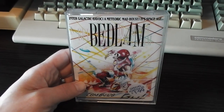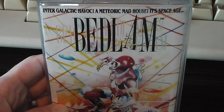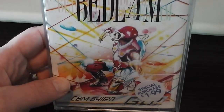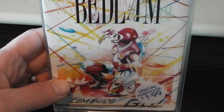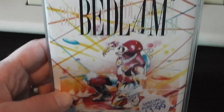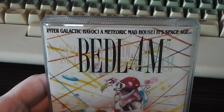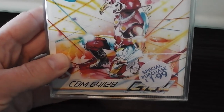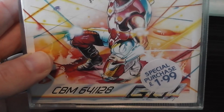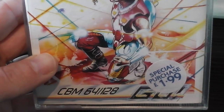Let's kick things off by taking a look at the packaging. As you can see it says Bedlam, there's a lot of zigzagging coloured lines in the background. There's a guy on the ground with a kind of space suit on and it looks like he's throwing a frisbee, which is a bit strange. It says 'Intergalactic Havoc, a meteoric madhouse — it's space age Bedlam.' You can see the Go software logo, and there's a sticker saying it was a special purchase for £1.99. I can't get that sticker off without doing damage to the packaging, so I'll leave it.